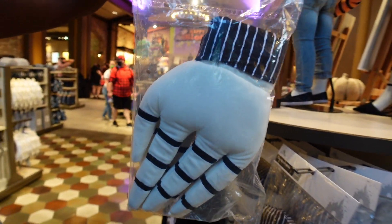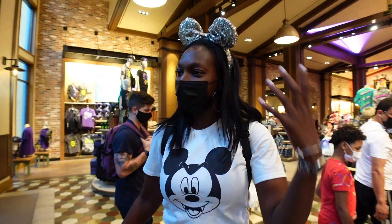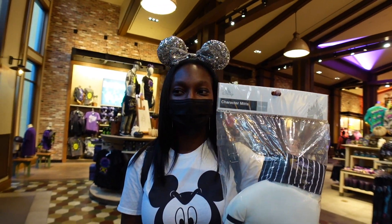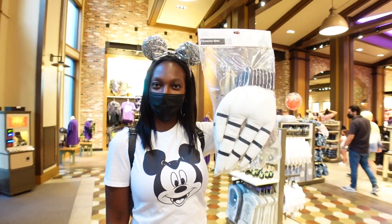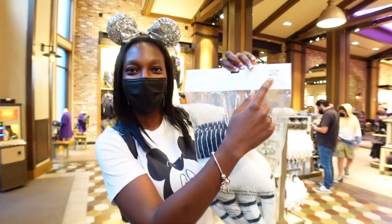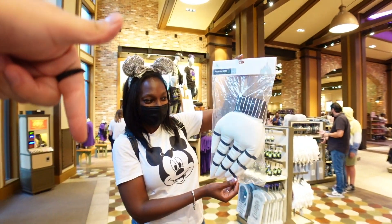Ebbs is now taking over and she found gloves - Jack Skellington's hands! Ebbs, do you know who Jack Skellington is? She says yes - he's from the Haunted Mansion! Ebbs just confessed she's never seen Nightmare Before Christmas. He is on the Haunted Mansion during the holidays though. For the low low price of 24.99 you can have hands like him too.